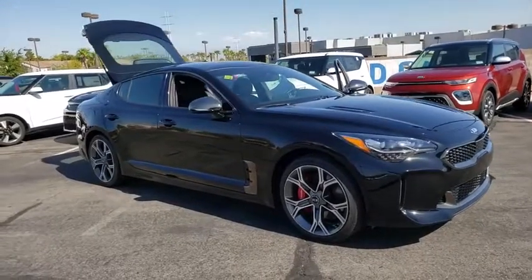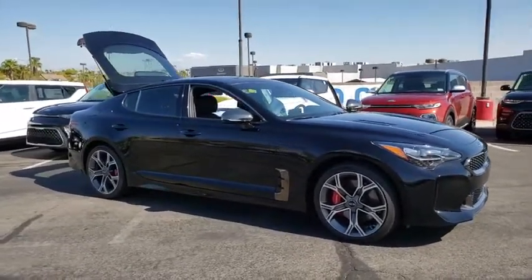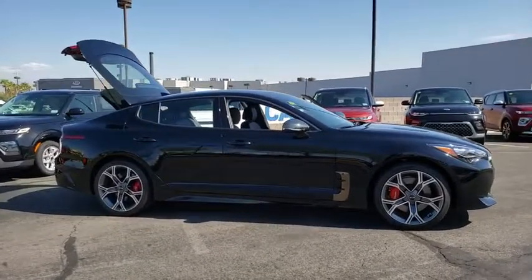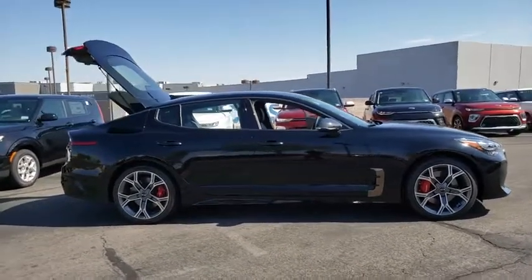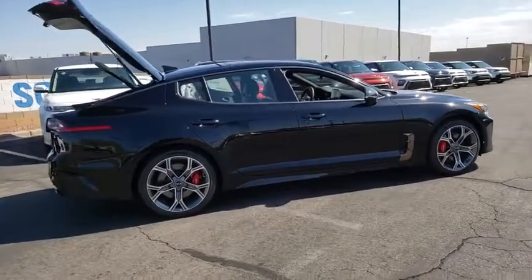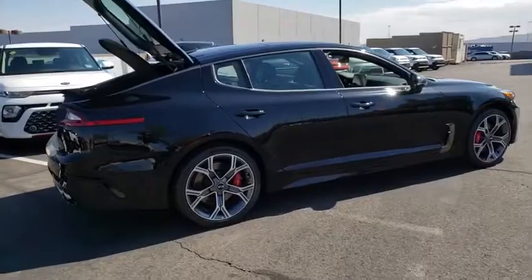Stop by and take a look at the 2019 Kia Stinger. The Kia Stinger has a design that is sure to leave an impression. It offers the perfect combination of a sporty look, coupled with a wide variety of luxurious features. Here are some of this vehicle's great options.